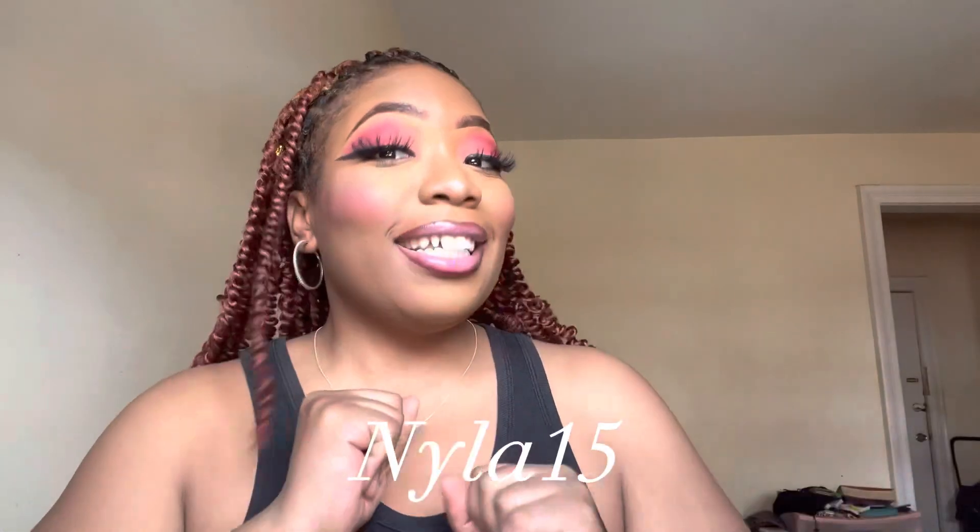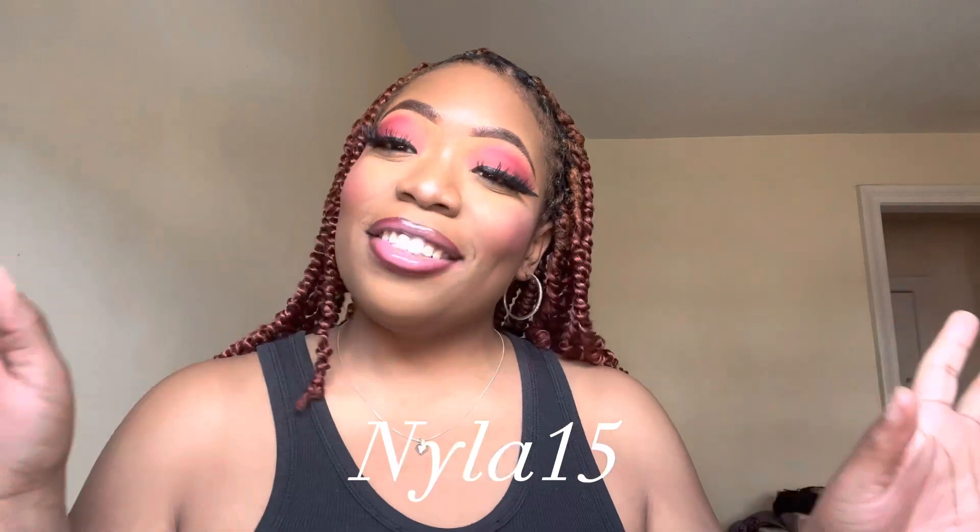If you are interested in any of these bras, click the link down below — the link to the website will be in my bio. Use my discount code that will pop up right here on the screen. I'm telling you, you guys will not regret it. I'm so excited — I definitely found my new bra place. Make sure you guys like, subscribe, comment, and share, and I will see you guys in my next video.